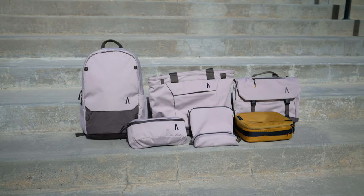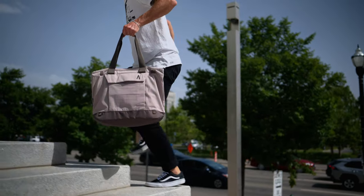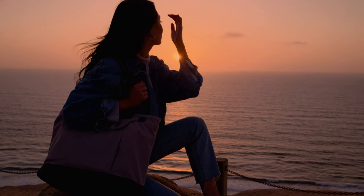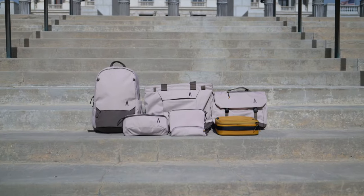The Rennon Series — sustainably sourced, recycled, and constructed to positively impact the environments we love. Whether it's your daily commute or a weekend getaway, the Rennon Collection has your back. Available and now shipping.